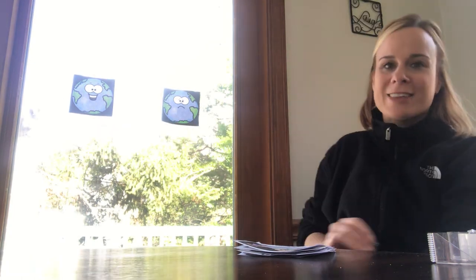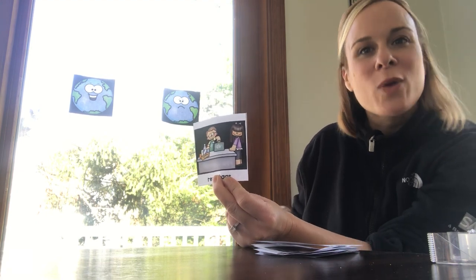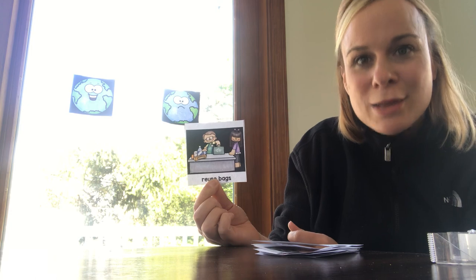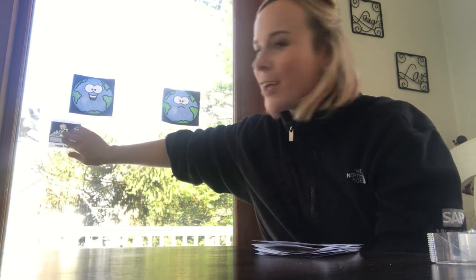The first picture says 'reuse bags.' When we reuse something, we can use it over and over again — we're not wasting it by throwing it out right away. At the supermarket, you might see people bringing their own bags, which helps the environment because they don't keep taking bags and throwing them in the trash. Do you think reusing bags is good or bad for our environment? You're right — reusing bags is good for our environment and makes our earth happy!